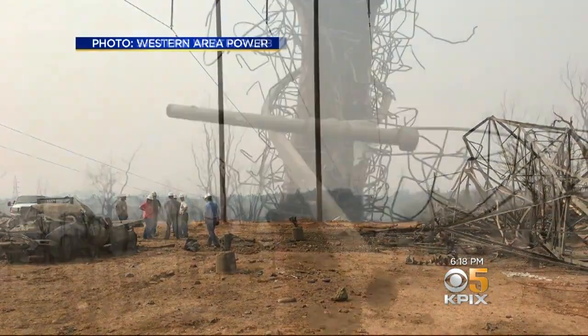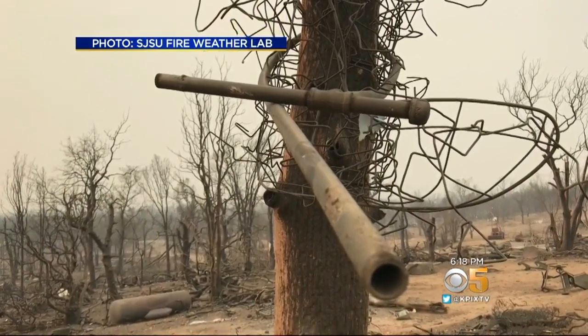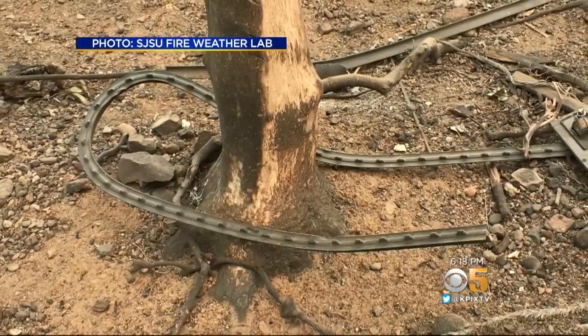The best metric they've come up with for this kind of event is an EF3 tornado on the Fujita scale — very impressive wind speeds estimated to be in excess of 143 miles per hour.